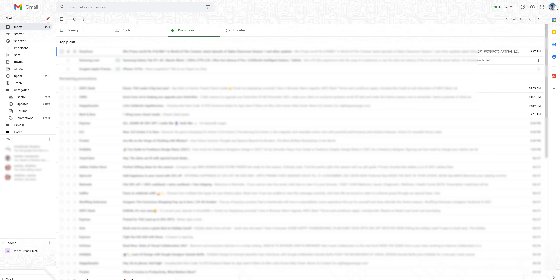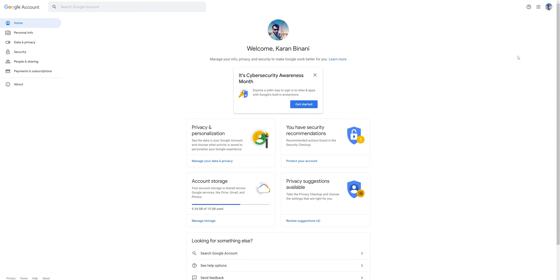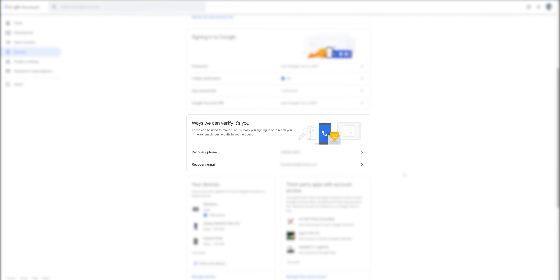First, check the alternate email ID and the phone number associated with your Google account. For that, go into Manage Google Account, then go into your Security tab, and then scroll down. You'll see a place where it says 'Ways we can verify you.' Look for the recovery phone and recovery email, and make sure both of them are most recent and something that you still have access to.